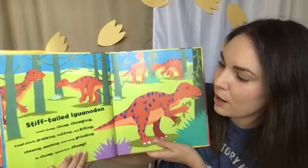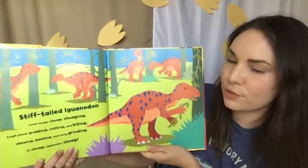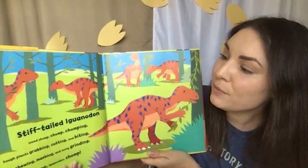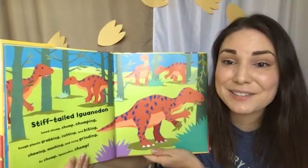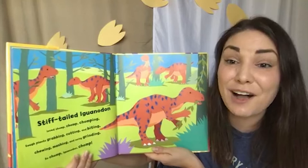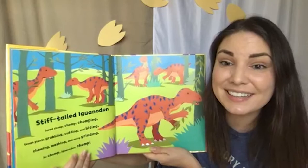Stiff-tailed Iguanodon loved chomp, chomp, chomping — tough plants grabbing, cutting and biting, chewing, mashing, and noisy grinding. So chomp, Iguanodon, chomp. We can tell a lot about what dinosaurs may have eaten by the shape of their teeth. Sharp teeth usually means meat eaters. But even plant eaters have many different types of teeth — the flatter they are, the more likely they were grinding grasses and soft things. Some dinosaurs had sharper teeth likely used for clipping and chewing tougher stuff like sticks and twigs. It's amazing.